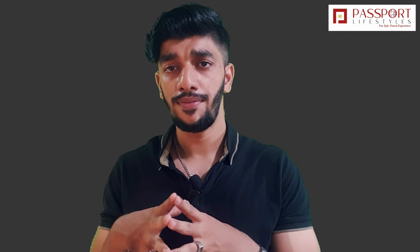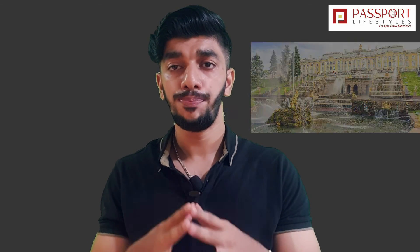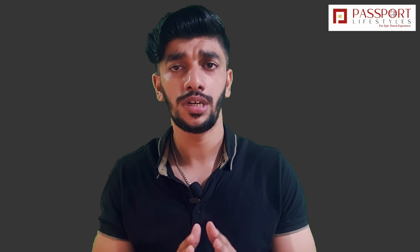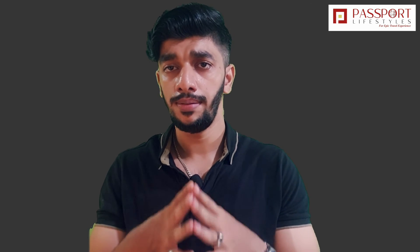On day 6, you have to book an excursion to Peterhof Palace. It is a very beautiful palace on the outskirts of St. Petersburg. There are two ways to reach it: one is by hydrofoil, which is a speedboat, and another is by road — bus or car. I will put links in the description so you can book it.